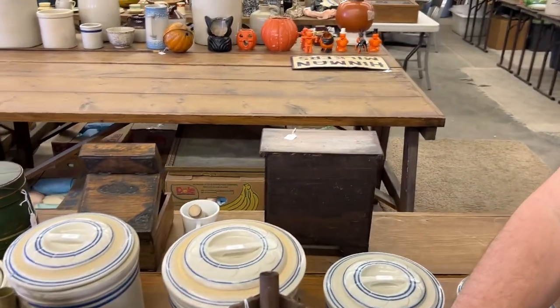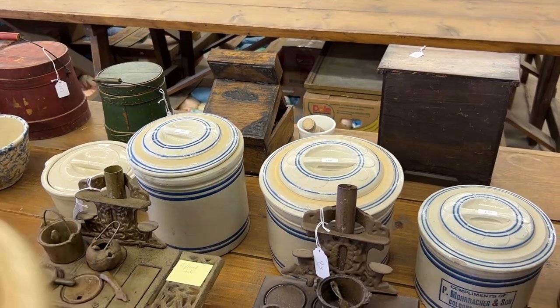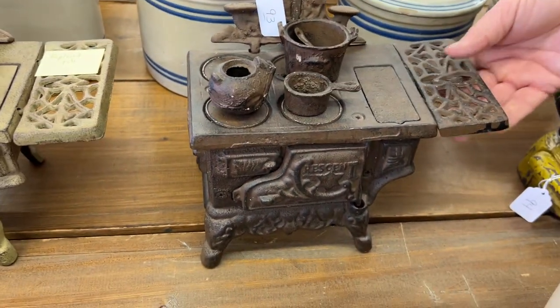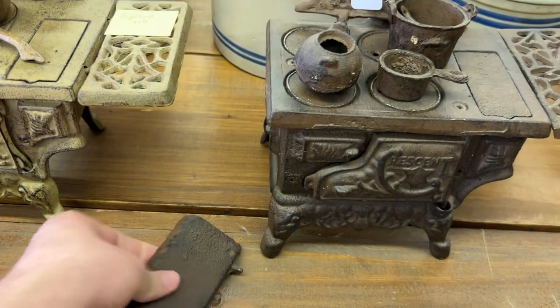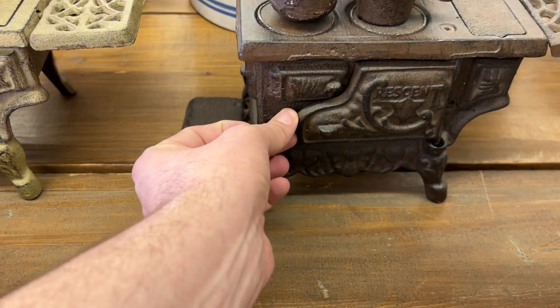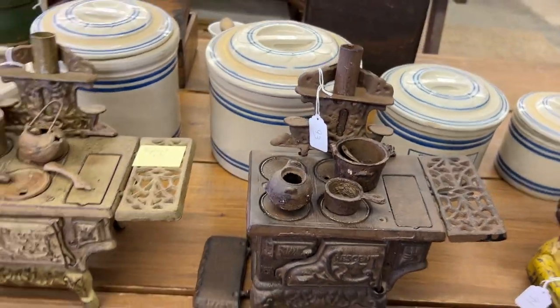Right next to it is another one. Every part is here — so this will stand up like this. Really nice stove.